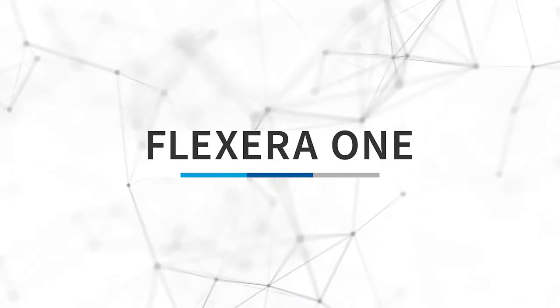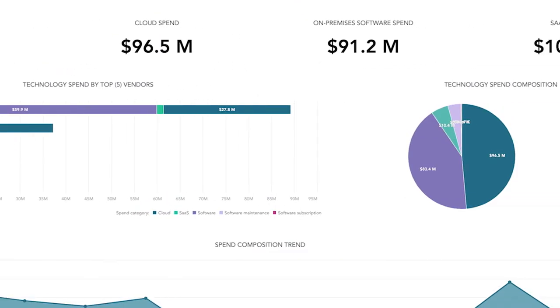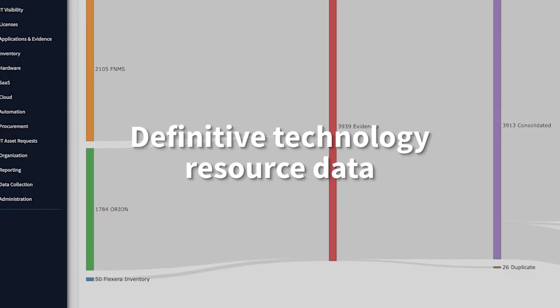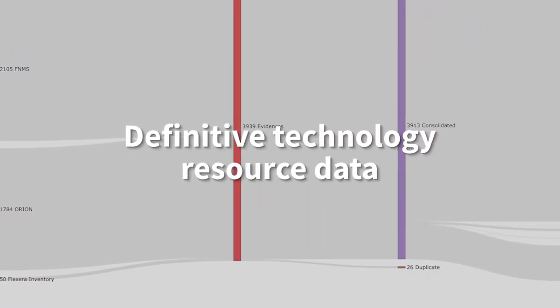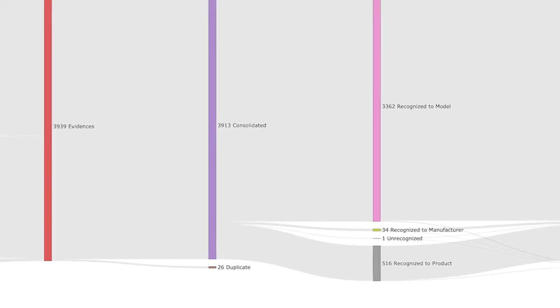ITSM and ITFM solutions help, but only Flexera 1 provides the game-changing data and automation you need to manage your hybrid IT world. Flexera 1 delivers the source of truth with definitive technology resource data for full visibility into your IT estate.